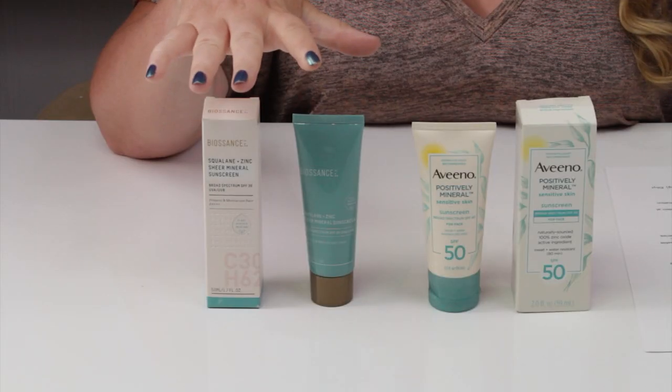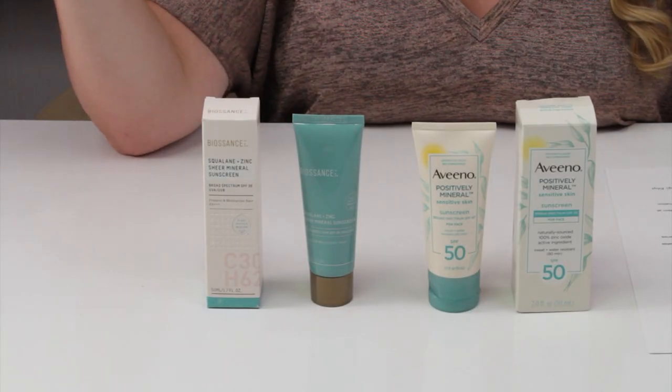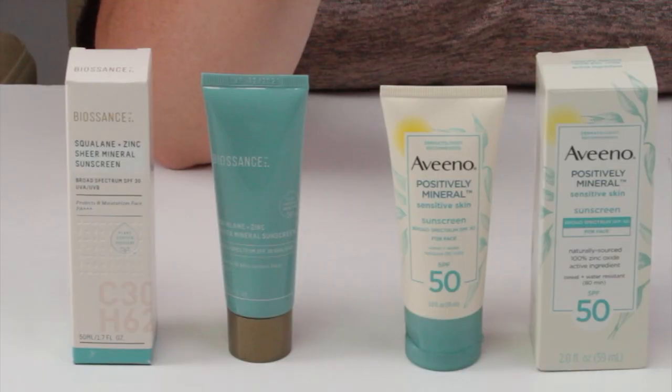My first criteria is denatured or drying types of alcohol. The Biosense product — this is their newer sunscreen; they had a previous version that was a little shiny — does not contain any denatured drying types of alcohol. Meanwhile, the Aveeno, which is marketed towards sensitive skin, does contain phenethyl alcohol, which gives things a bit of an aromatic fragrance. Typically in very small amounts it's not a huge issue, but for very sensitive skin it could be. So Biosense got the point for that.